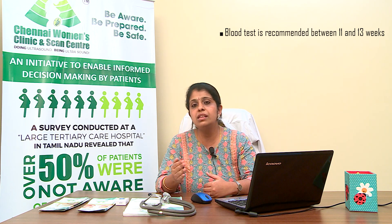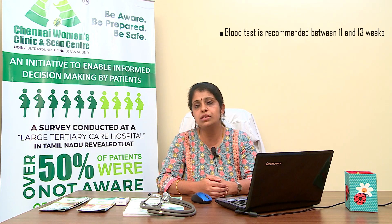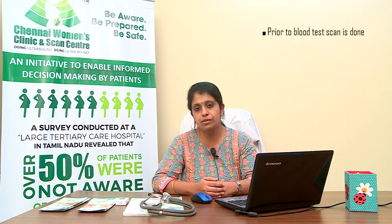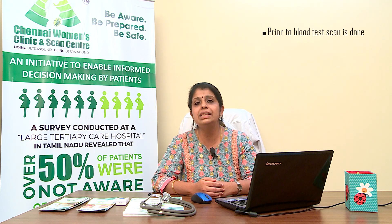This blood test is preferably done in the first three months of pregnancy, between 11 and 13 weeks. If mothers miss the blood test in the first trimester, they can also take it during the fourth or fifth month. Prior to the blood test, a scan is done to rule out structural malformations of the baby.